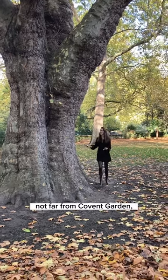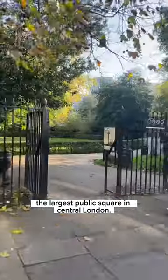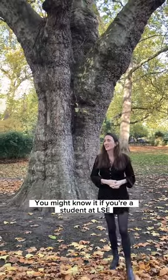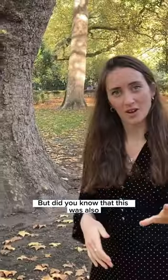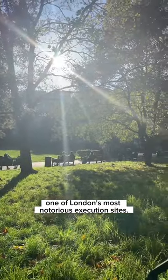In the centre of London, not far from Covent Garden, is Lincoln's Inn Fields, the largest public square in central London. You might know it if you're a student at LSE, or you might have visited the Sir John Soane Museum. But did you know that this was also one of London's most notorious execution sites?